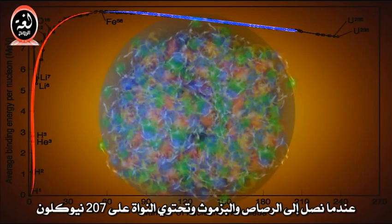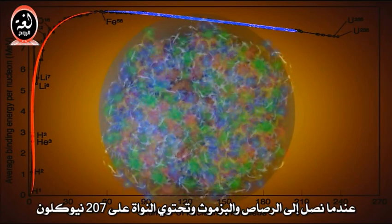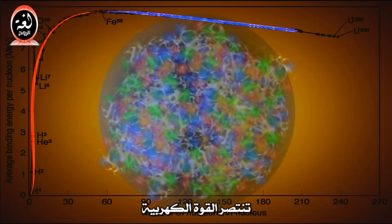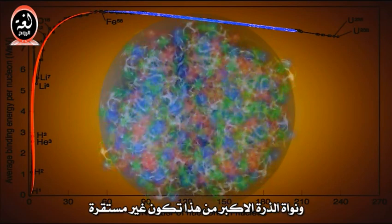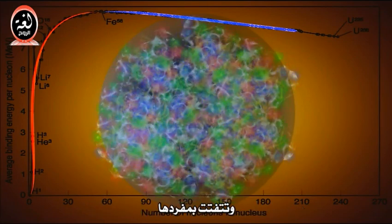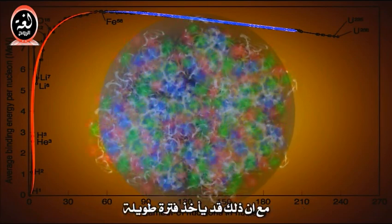When we get to lead and bismuth and the nucleus contains 207 nucleons, the electric force wins, and the atomic nuclei larger than this are unstable and come apart by themselves, although it may take a while.